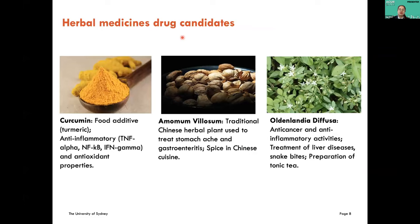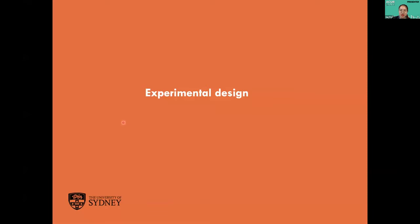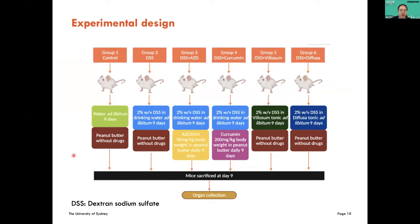Among various natural products, we selected three drug candidates — curcumin, velocem, and Oldenlandia diffusa — considering their robust anti-inflammatory and antioxidant properties, and because they are widely used as food additives demonstrating their safety profiles. For experimental design, dextran sodium sulfate, or DSS, was given to mice to induce experimental IBD. Mice were randomly divided into six groups with six animals in each. The first group is the mock control, treated with water only for nine days. All other groups were treated with two percent DSS. The third group is our positive control, fed with SAD-3241 apart from DSS treatment. The remaining groups are DSS-induced colitis models treated with the three herbal drug candidates respectively. All groups received drug treatment throughout the course of study, and mice were sacrificed at day nine.